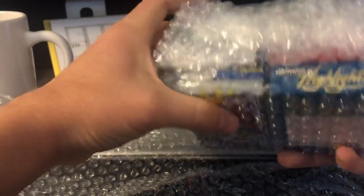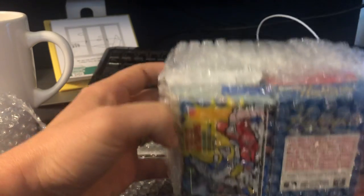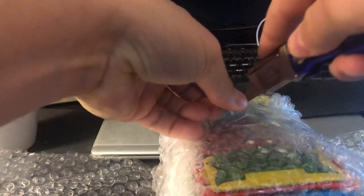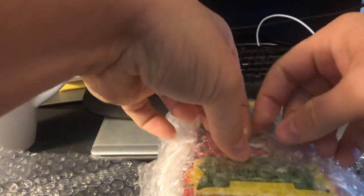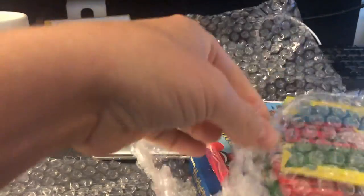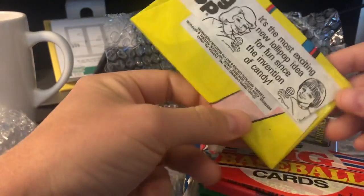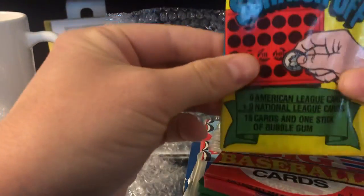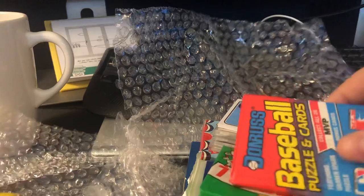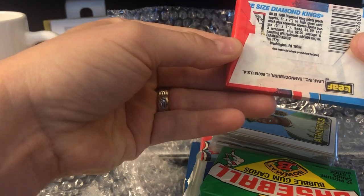So this is the Donruss highlights — '86 highlights, interesting. There are some baseball scratch-offs, this is the Yount — I went after these, they're pretty cool. Baseball big series, which are garbage. And what is this? '89 Donruss — yeah, '89 Donruss.